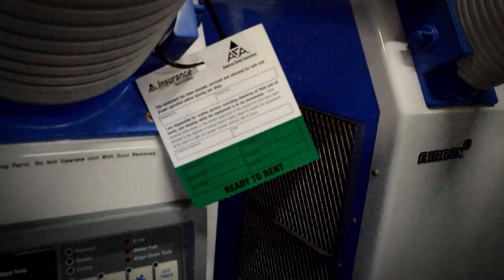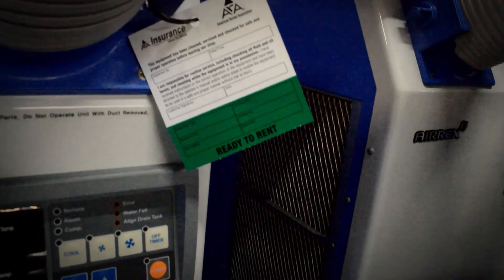For more information regarding the AirX HSC Spot Cooler, including rental options, visit portableac.com or call today.